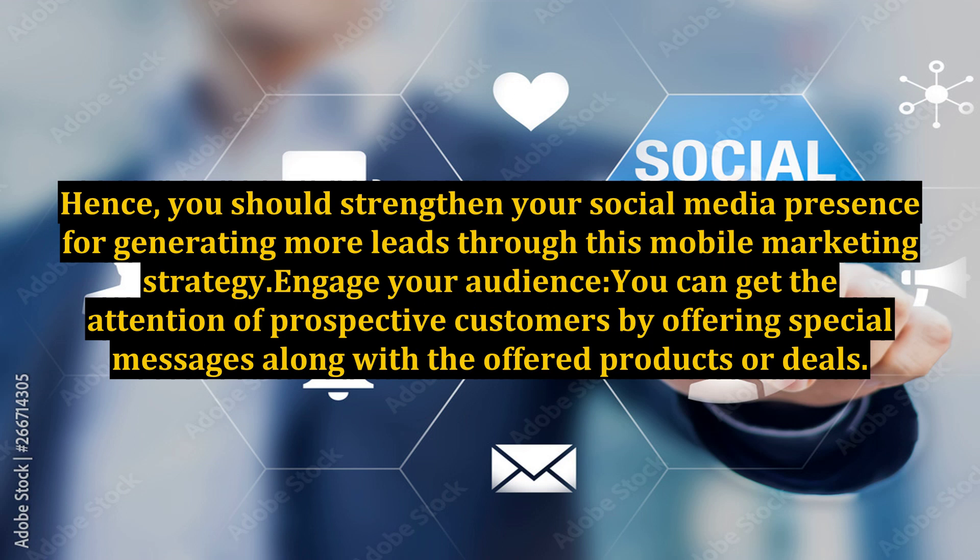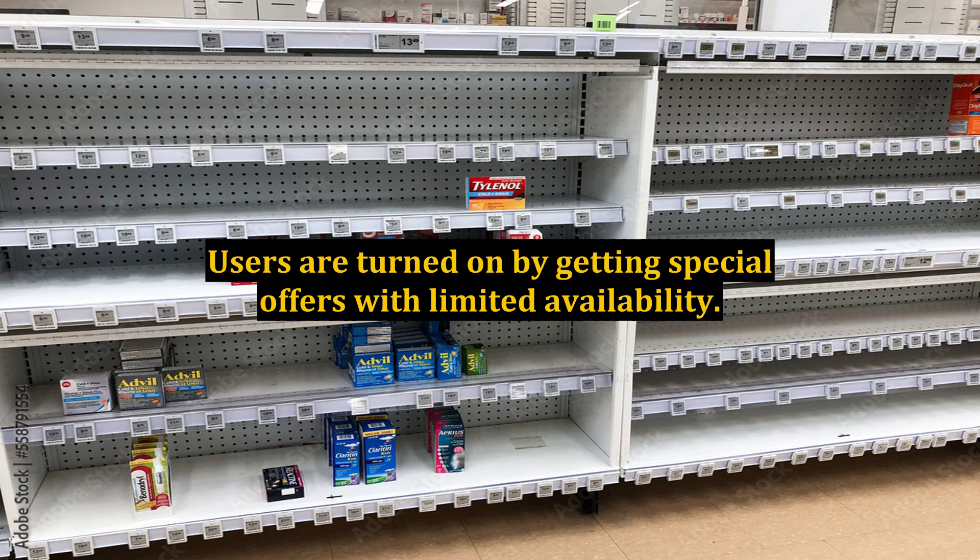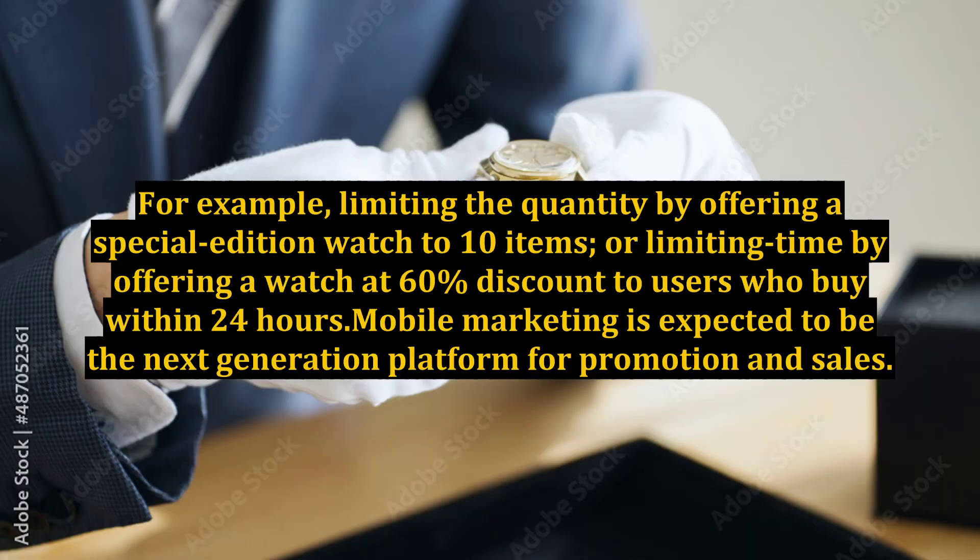Engage your audience: you can get the attention of prospective customers by offering special messages along with the offered products or deals. Users are attracted by getting special offers with limited availability. For example, limiting the quantity by offering a special edition watch to only 10 items, or limiting time by offering a watch at 60% discount to users who buy within 24 hours.